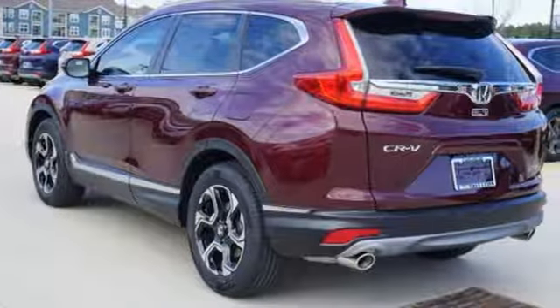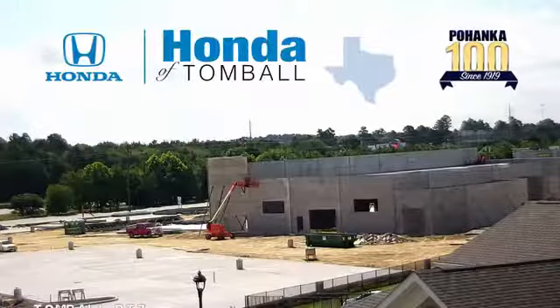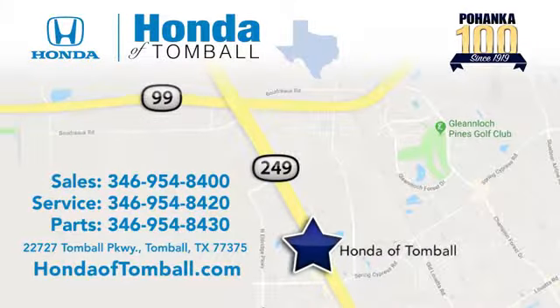It's a Honda, so longevity comes standard. Hurry in today and see it for yourself. Come see us at the brand new Honda of Tomball, where we have friendly certified sales consultants. Our dealership is easy to find with convenient access off the Tomball Parkway in Tomball, Texas.